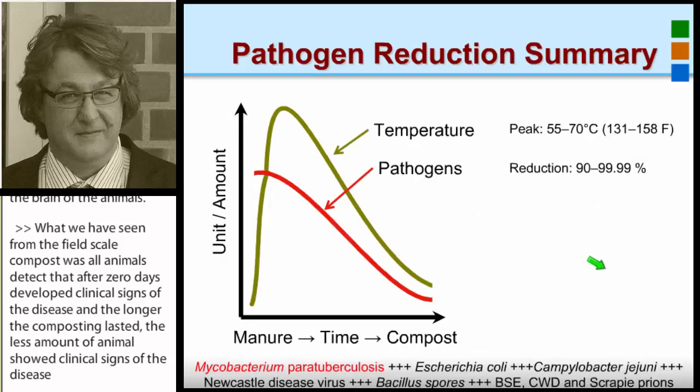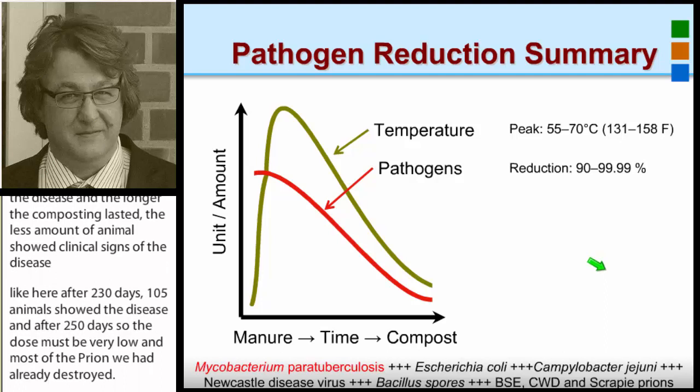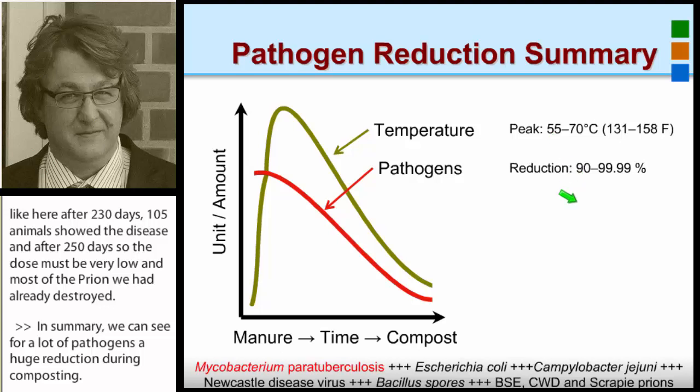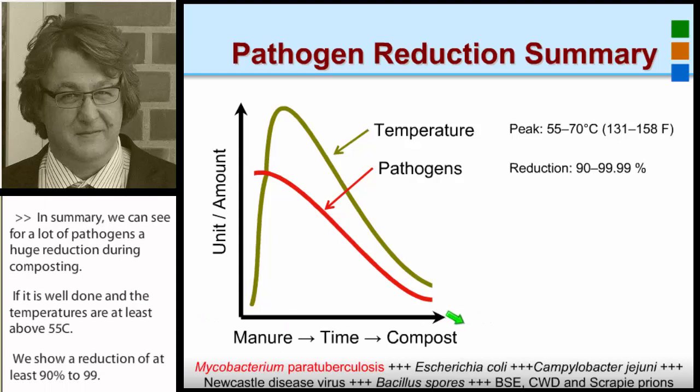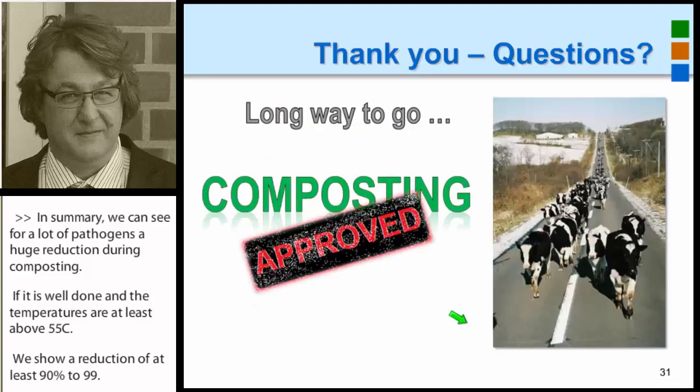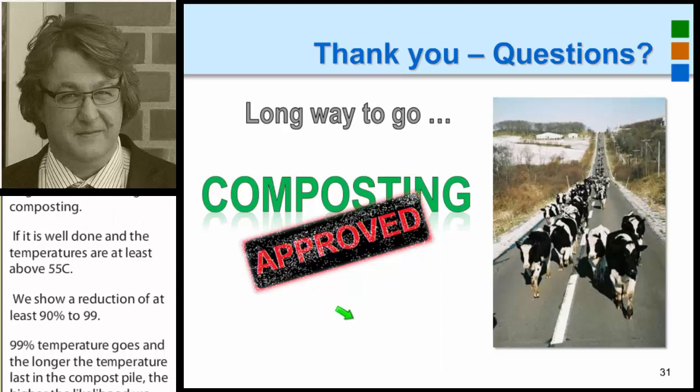In summary, we can see for a lot of pathogens a huge reduction during composting if it is well done and temperatures are at least above 55 degrees Celsius. We showed a reduction of at least 90 to 99.99 percent. The higher the temperature goes and the longer the temperature lasts in the compost pile, the higher the likelihood that we deal properly with the pathogens. Thank you very much.